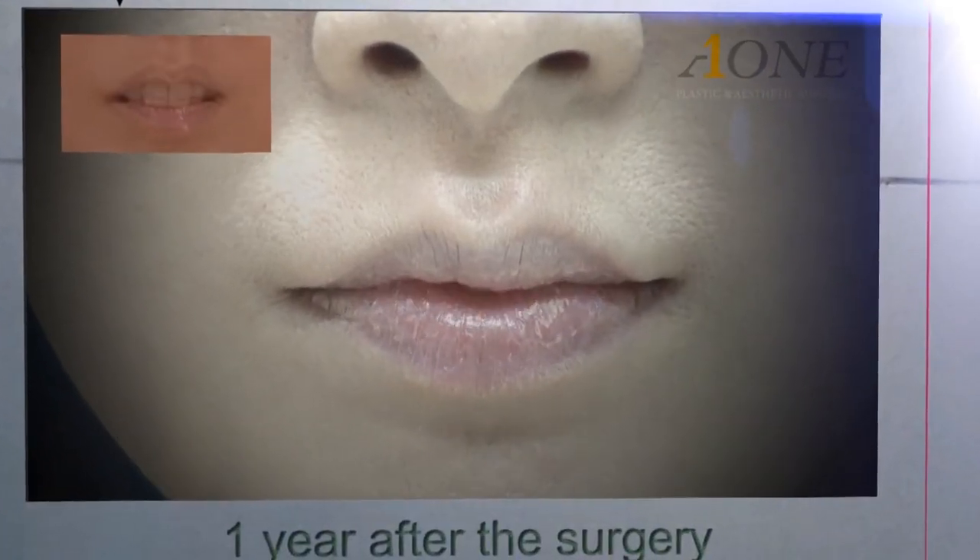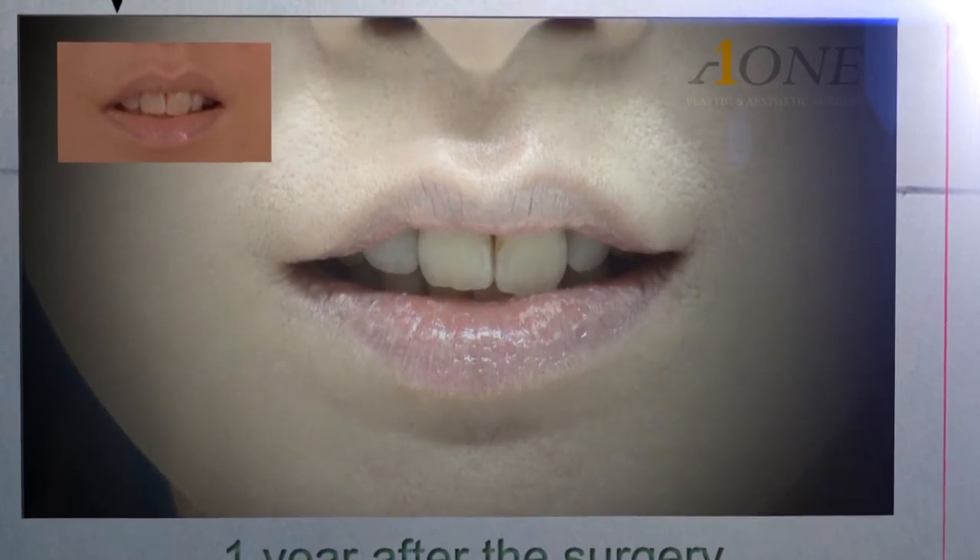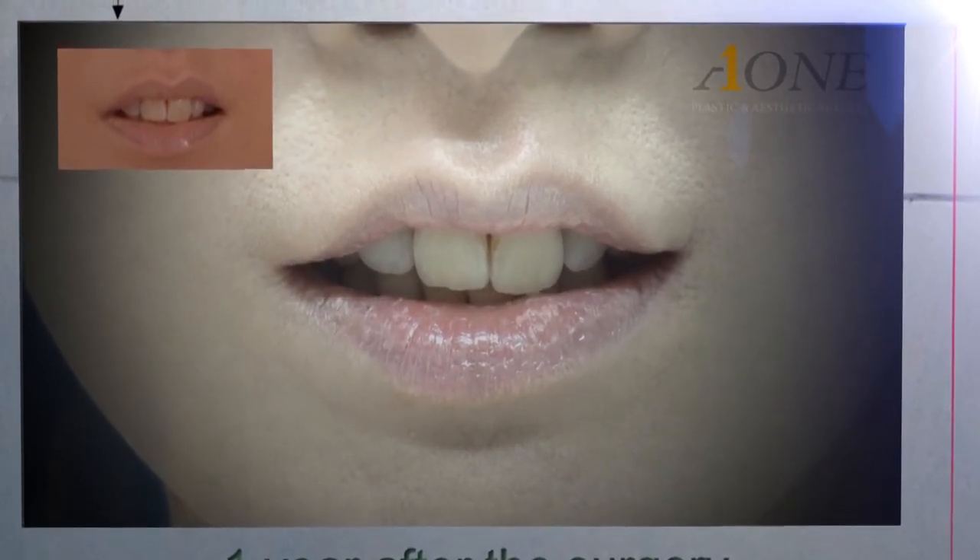Here is the video appearance. As you can see, the lip shape became beautiful and scars cannot be seen at all.